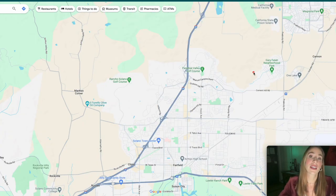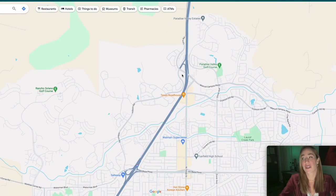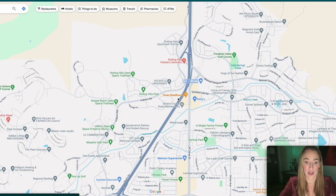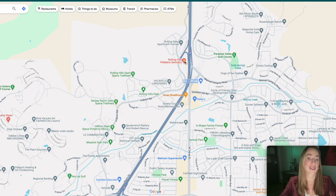The Rolling Hills community is located on the more eastern part of Fairfield, so you're going to be closer to Vacaville — really only about a five-minute drive on the freeway. Zooming in here, this is Rolling Hills right here. It is right off of the freeway, which is very convenient if you're using Interstate 80. It's also nice because there are going to be a lot of shops, restaurants, and local things within a five to ten minute drive.